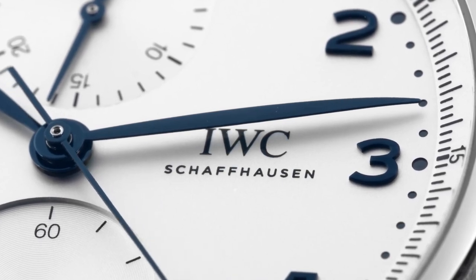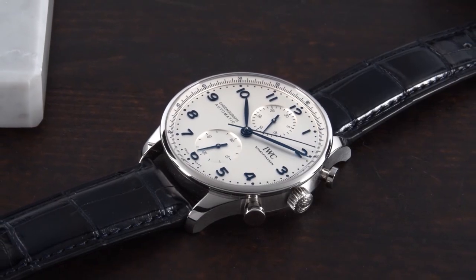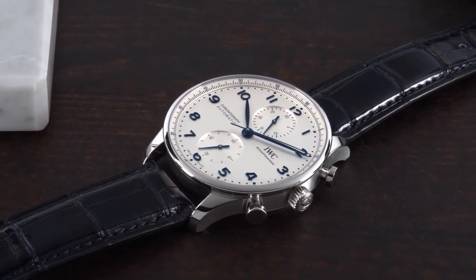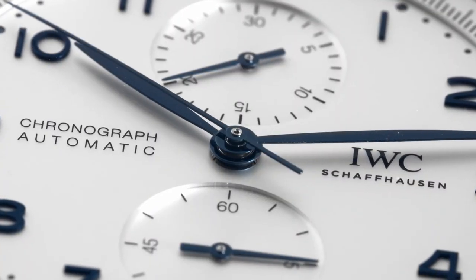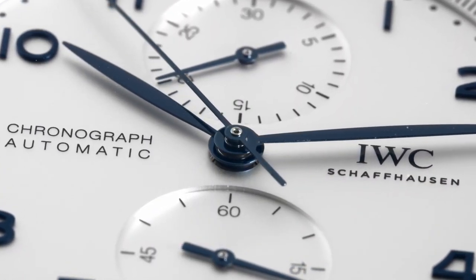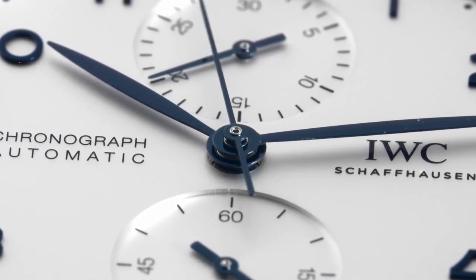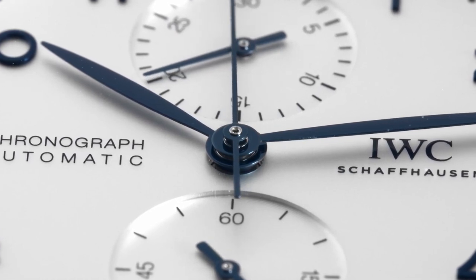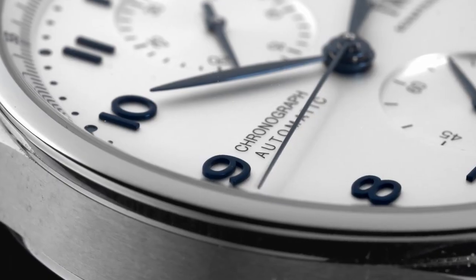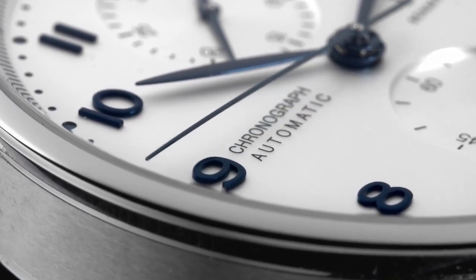The only other watch in a similar vein that I can think of is the Omega Speedmaster Professional, but its stability is due to practical considerations — specifically a lot of red tape associated with maintaining its NASA flight certifications. The Portugieser is not a space watch, and there are no restrictions imposed on it to maintain its appearance. IWC is well aware that the watch simply works, which is why it has remained unchanged for so long.